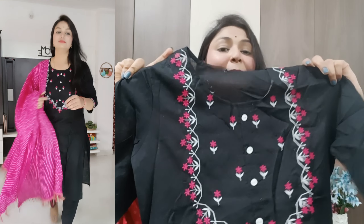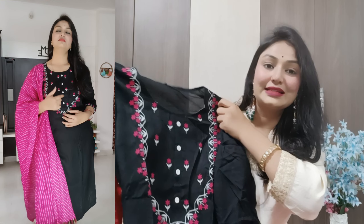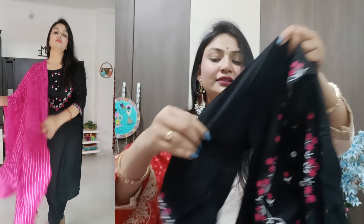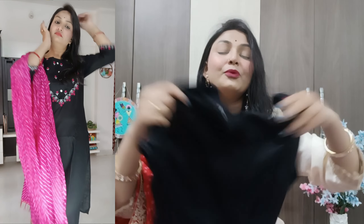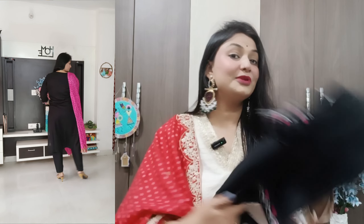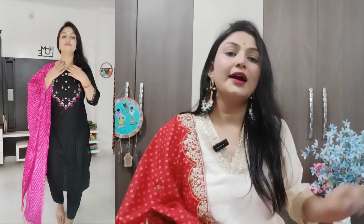In this part, you are going to get threadwork — pink and white thread has been used. Here, there is detailing of buttons, but the buttons are not openable; they are only for show. The fabric is not pure cotton — it is a little mixed cotton — but if you wear it, it is an appropriate piece. We will talk about the sleeves: you will get three-quarter sleeves, and in the sleeves, you will also get threadwork. This is a very good piece — for office or college, you can purchase it.